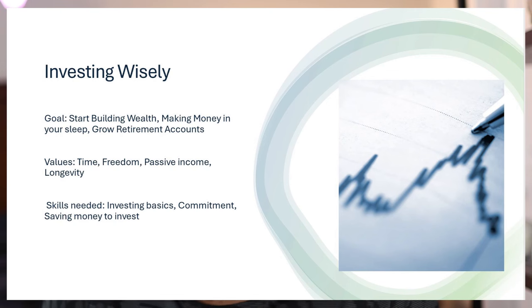The third one is investing wisely. They want to start building wealth, making money in their sleep, and grow their retirement accounts. They value time, freedom, passive income, and longevity. The skills they're going to need are the investing basics, commitment — we're talking years and years of patience letting investments mature — and of course, saving money to invest. A prerequisite to being in the I category is you already have to know how to save and have mastered saving for multiple goals, with a good savings account and emergency fund before putting money into investments, because it's a risky thing.